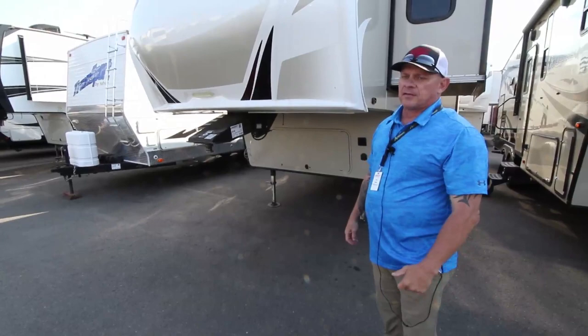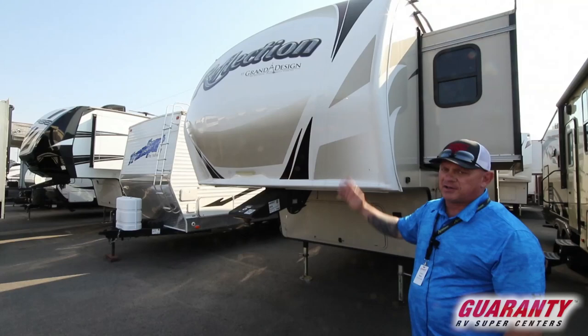Hi guys, Fred Zent here with Guaranty RV. Today I'm going to show you a 2018 Grand Design Reflection 337 RLS. Come on inside, I'll show you this beautiful fifth wheel.